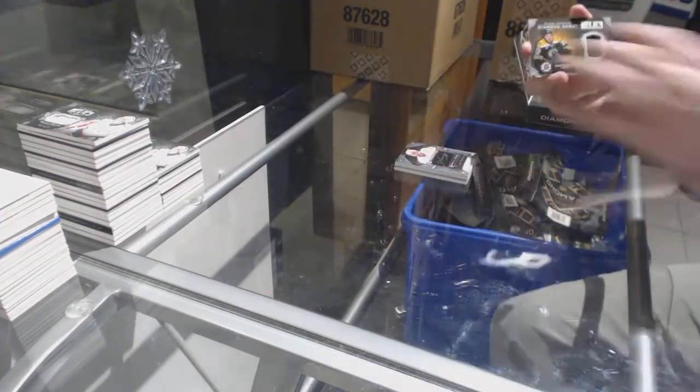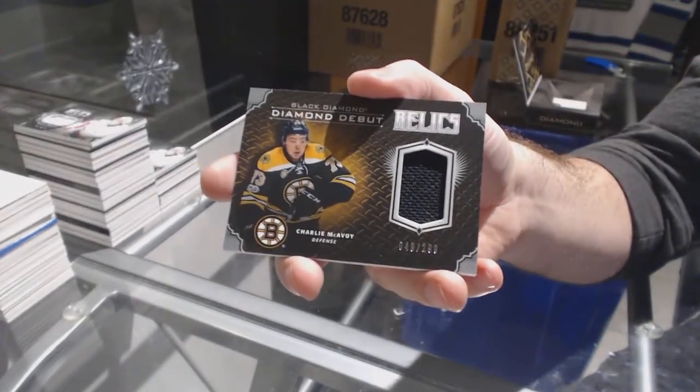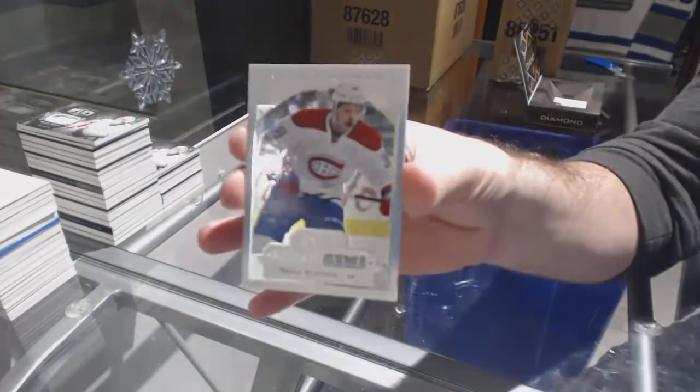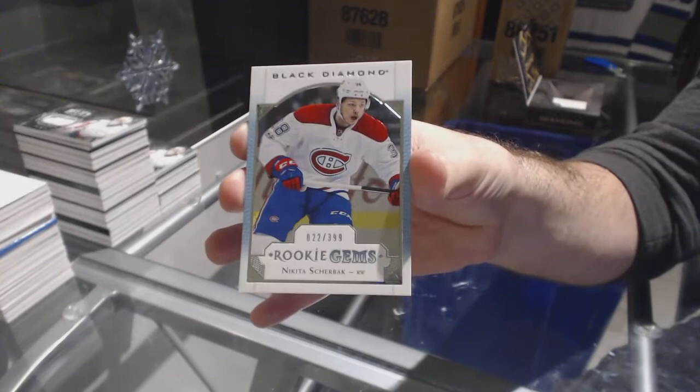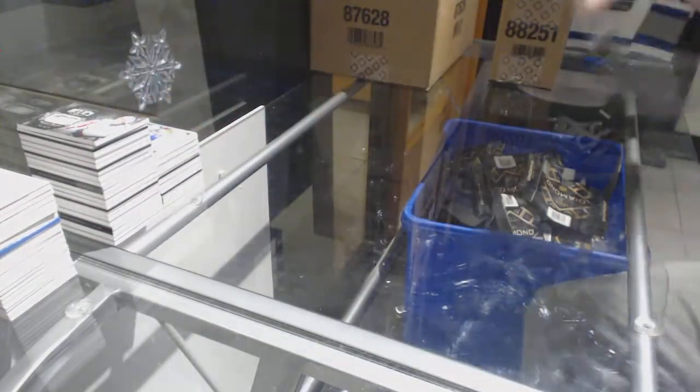For the Boston Bruins, diamond debut jersey 299, Charlie McAvoy. And for the Habs, 399, Nikita Scherbak.